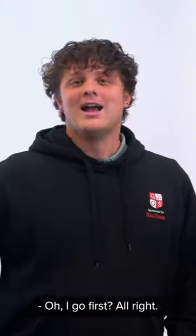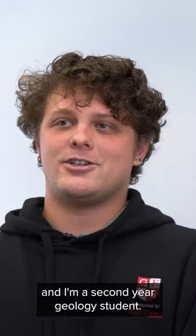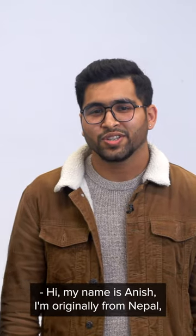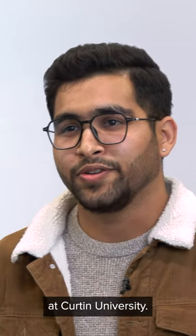You go first. You're first? All right. Hi, my name is Edoardo. I'm from Italy and I'm a second year geology student. Hi, my name is Anish. I'm originally from Nepal and I'm currently studying an accounting degree at Curtin University.